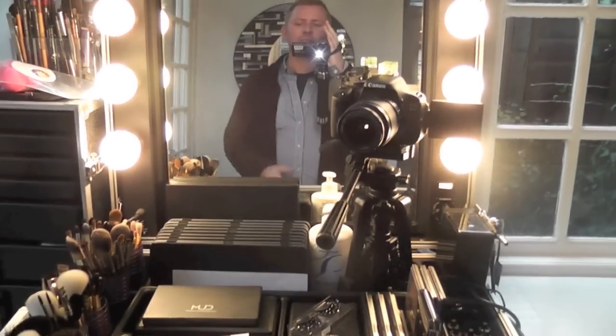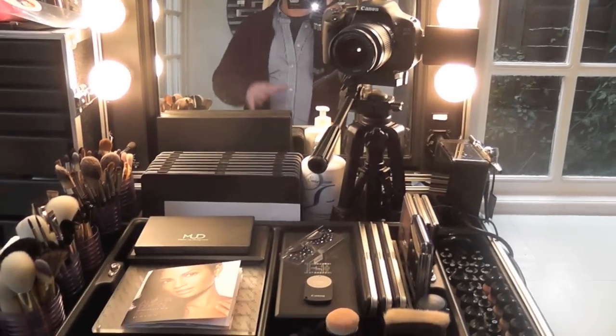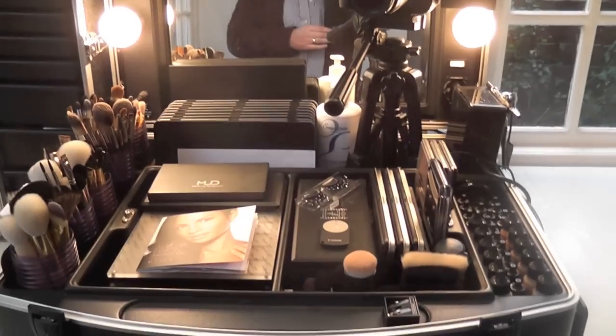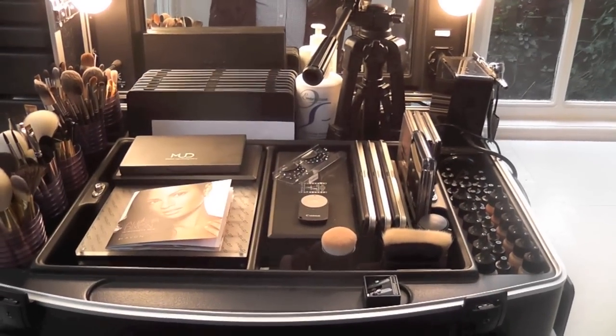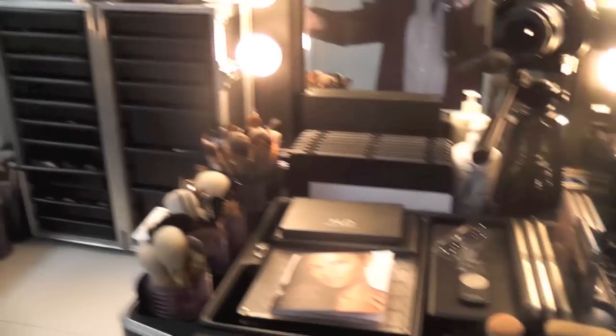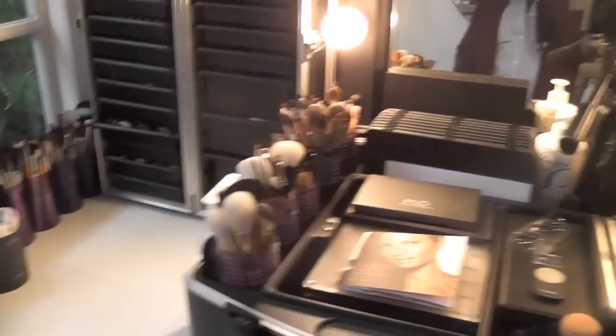Hey everyone, I'm going to take you through my makeup collection and where I film and a whole host of other things, because you've asked to sort of see everything. So we'll start with this side of the room and work our way around.